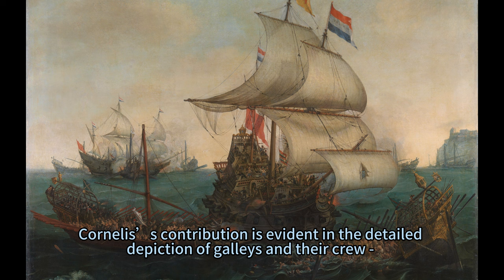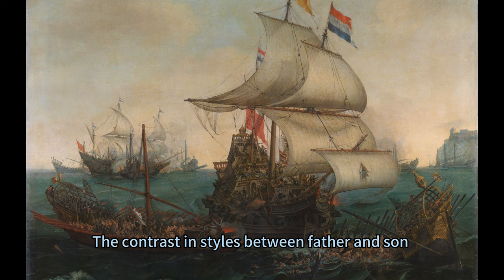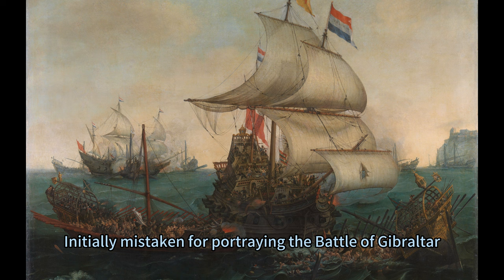Cornelis' contribution is evident in the detailed depiction of galleys and their crew, a chaotic yet harmonious blend that adds depth to this nautical scene. The contrast in styles between father and son enriches this artwork's visual narrative.